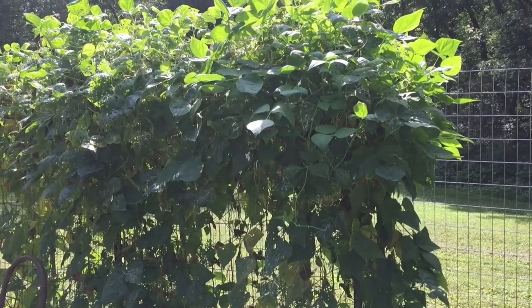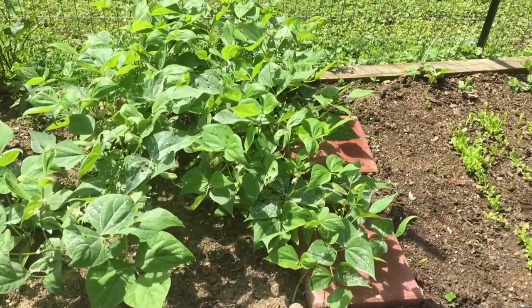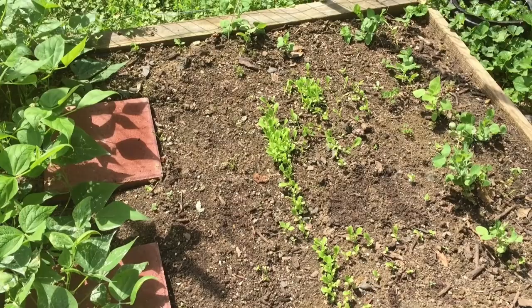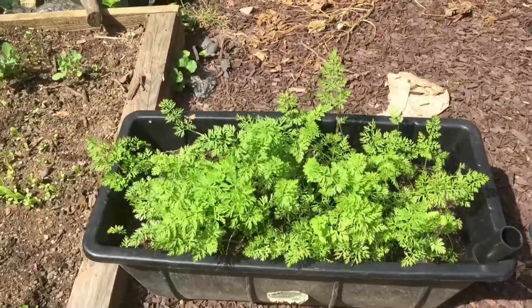I've got to pick those tomorrow. We've got some new beans coming up, and here we've got lettuce peeping through, and spinach, and sugar snap peas, and more carrots.